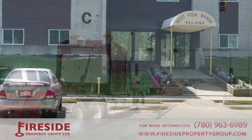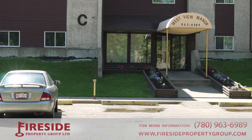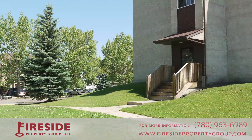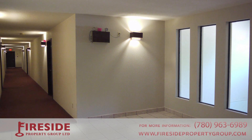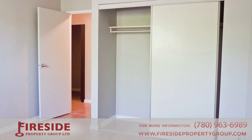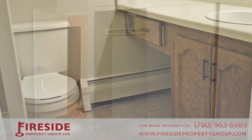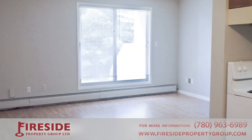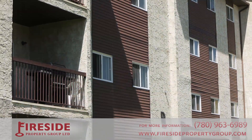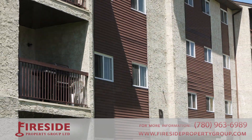Westview Manor is managed by Fireside Property Group. We embrace the highest standards in our industry and pride ourselves in providing superior, client-focused management services that foster a win-win relationship between property owners and residents. If you're looking for an affordable rental apartment in a quality building that you can call home, you've come to the right place.